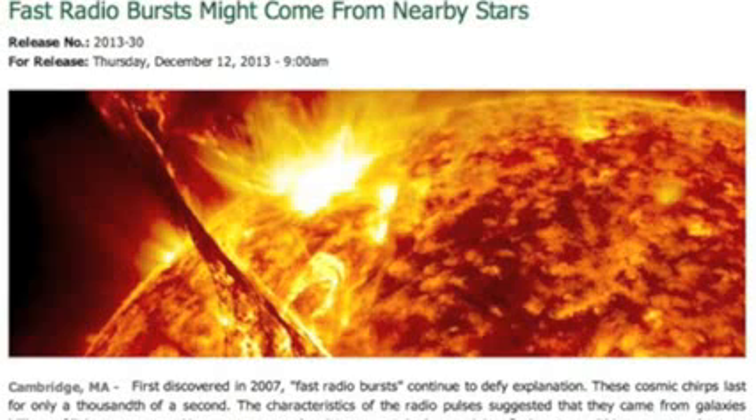We've long thought that certain radio emissions detected at our planet were from distant galaxies. Turns out, we're likely measuring solar flares from nearby stars. That is a good read.